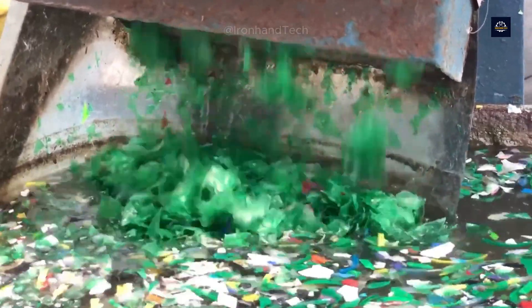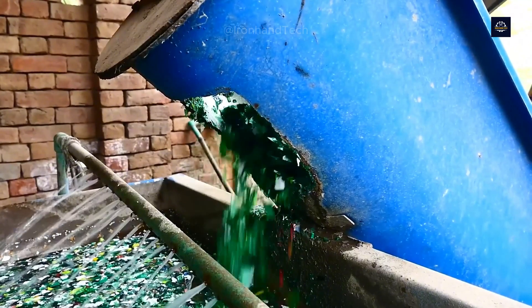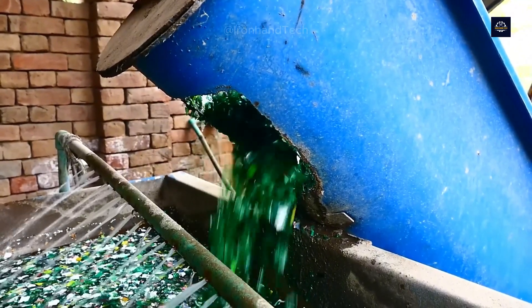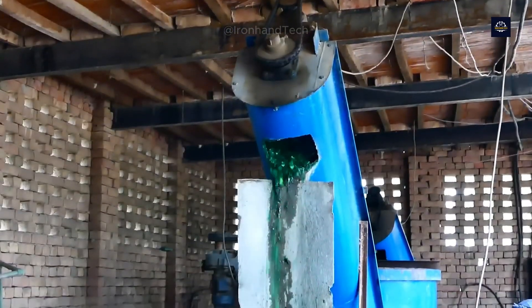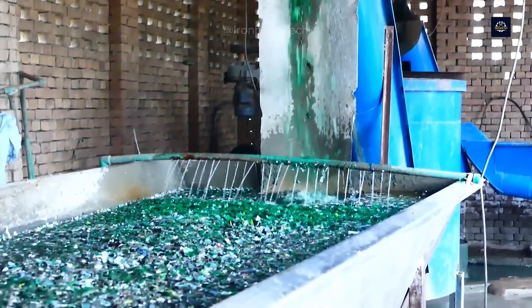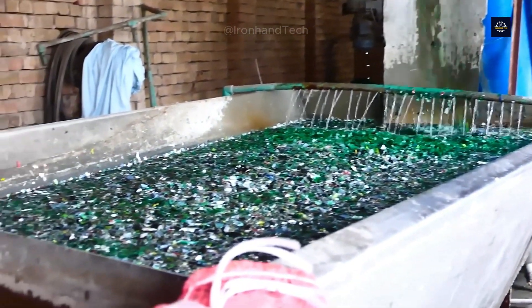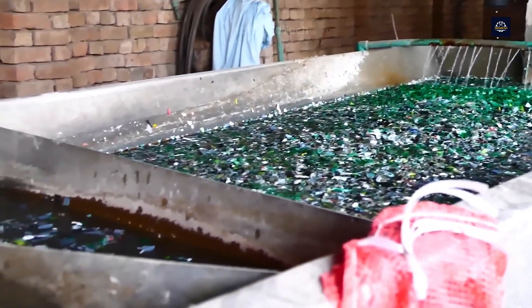So the next step is to clean these plastic flakes using a flotation method. The flakes are placed in a large water tank, where they are stirred. Lighter impurities like PVC bits and label fragments float to the surface, while heavier PET flakes sink to the bottom.